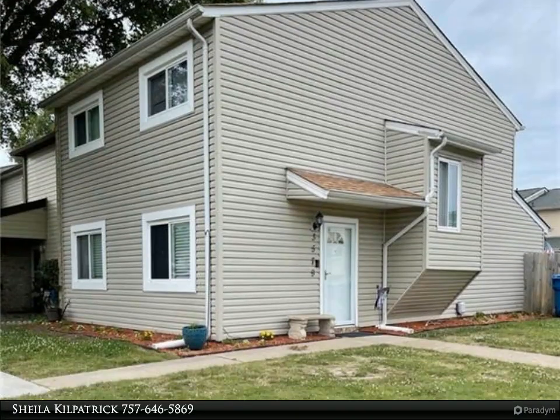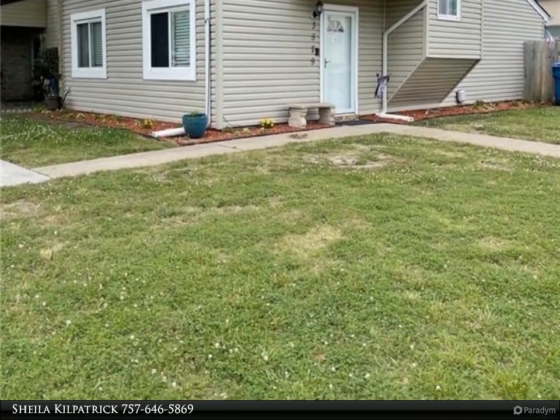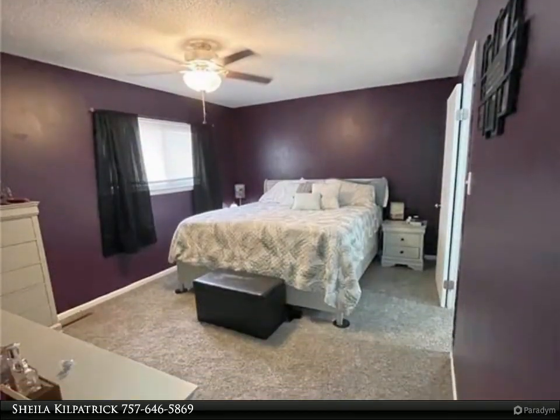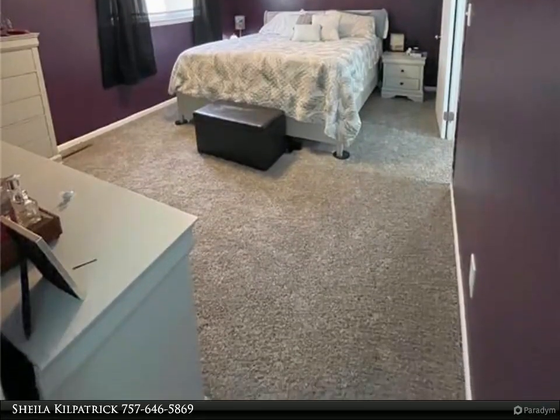This Berkshire Hathaway Home Services Town Realty property video is presented by Sheila Kilpatrick. Charming 3-bedroom, 2.5-bath townhouse on a corner lot with community pool house and pool. Low POA fees.